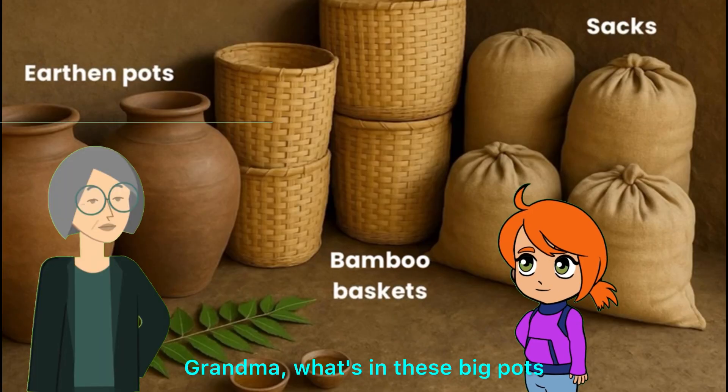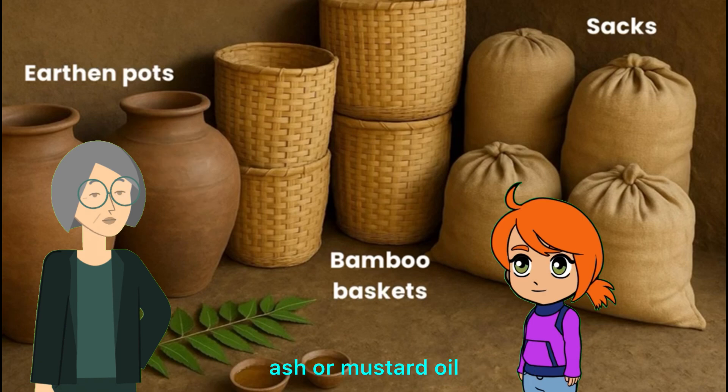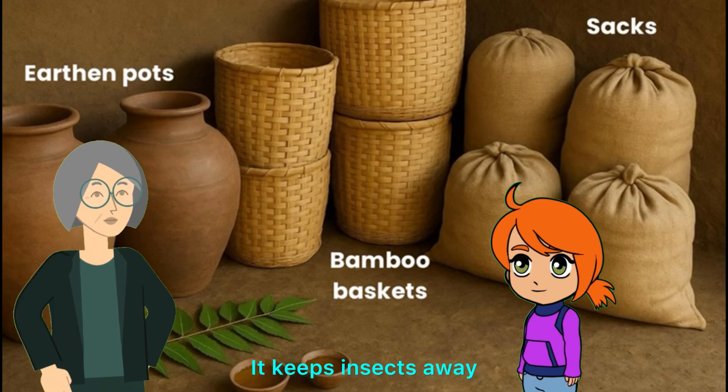Grandma, what's in these big pots? Grains. We store them using neem leaves, ash, or mustard oil. It keeps insects away.